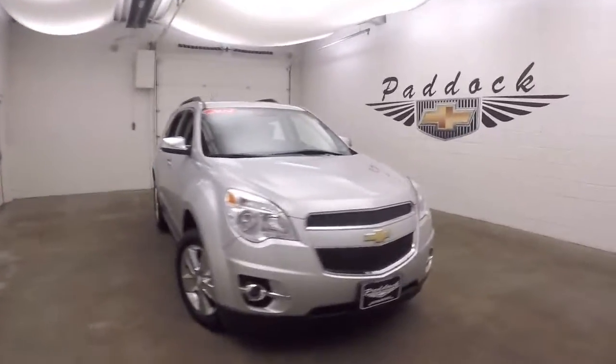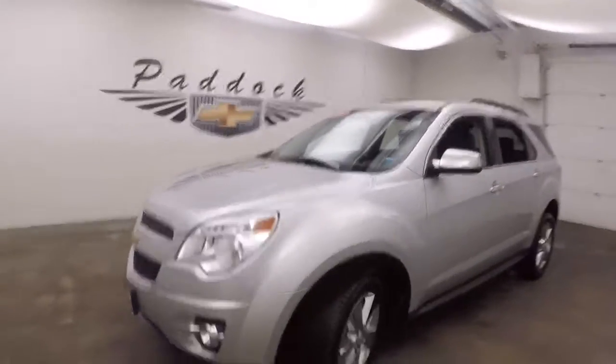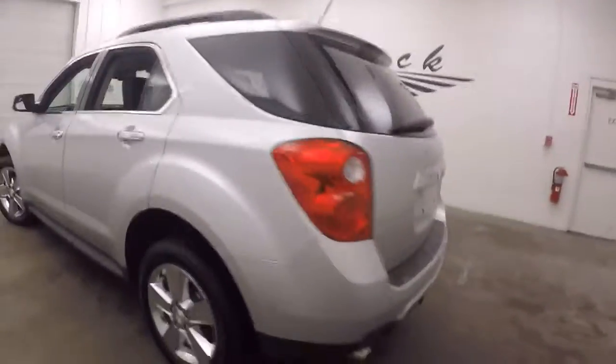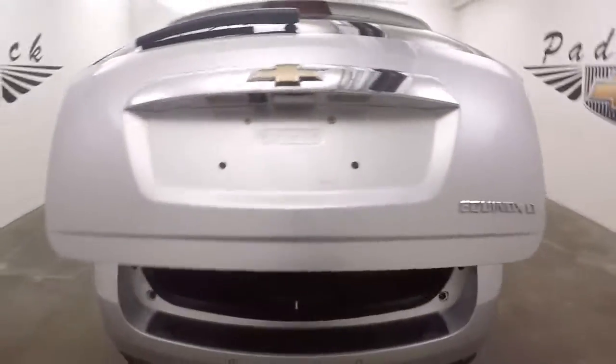It's a 2014 Chevy Equinox — nice silver color, nice chrome wheels, dual exhaust. It has an automatic rear liftgate.